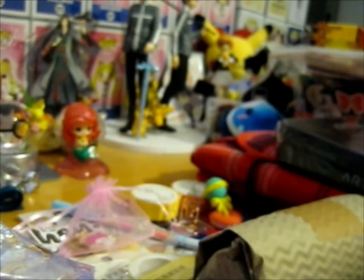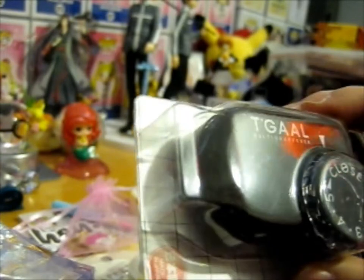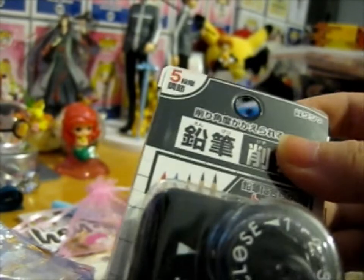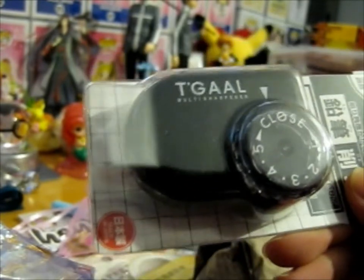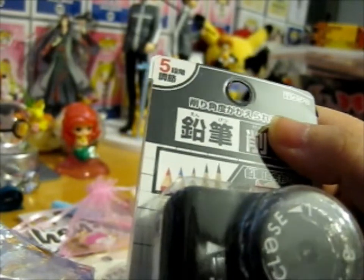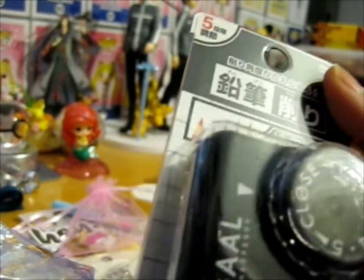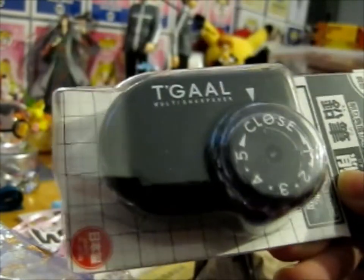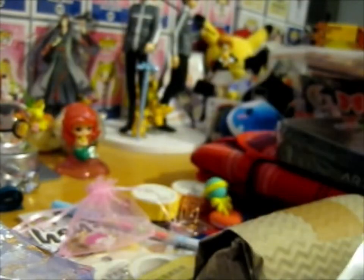Next up, this is from my other sister — so these next things are from a different sister. Here is a Tagal Multi Sharpener. I chose this because it's pretty neat — it's got settings one to five, which I think depends on the length of the nib. I thought that was pretty neat. I first saw this when I watched the sharpener episode on Sarah Renee Clark's YouTube channel — she's got loads of cool tutorials and stuff.